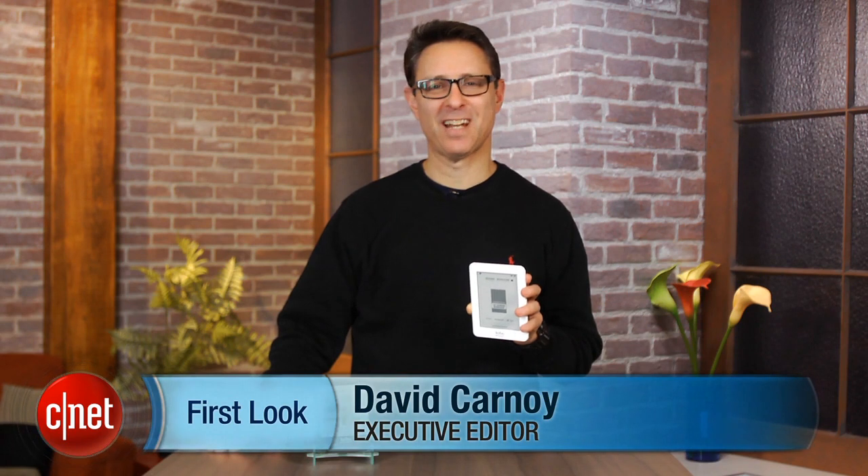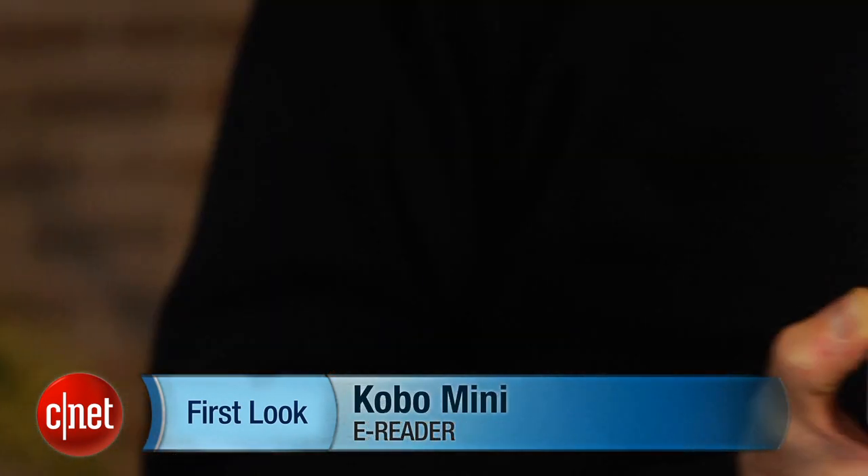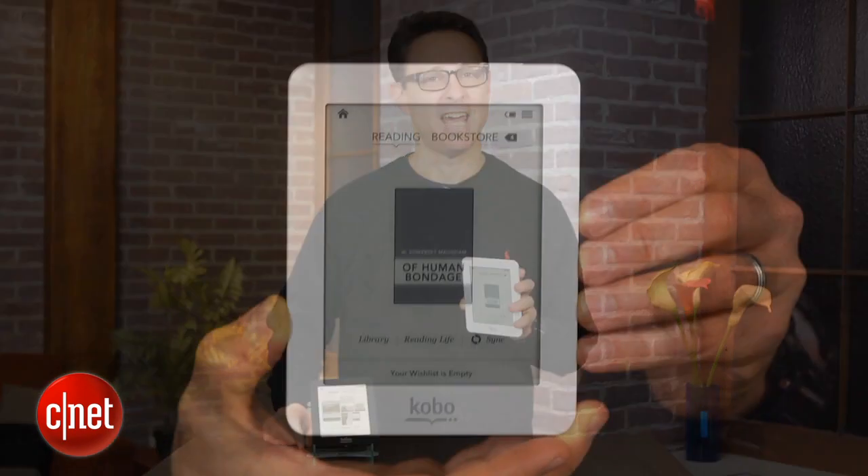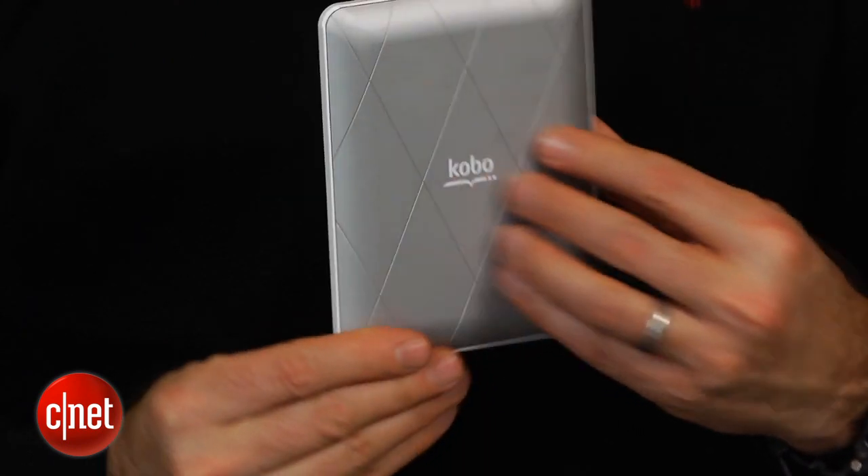I'm David Carnoy, Executive Editor for CNET.com, and I'm here with the Kobo Mini 5. Its claim to fame is that it is the smallest e-ink reader with a 5-inch screen and a weight of only 4.7 ounces.